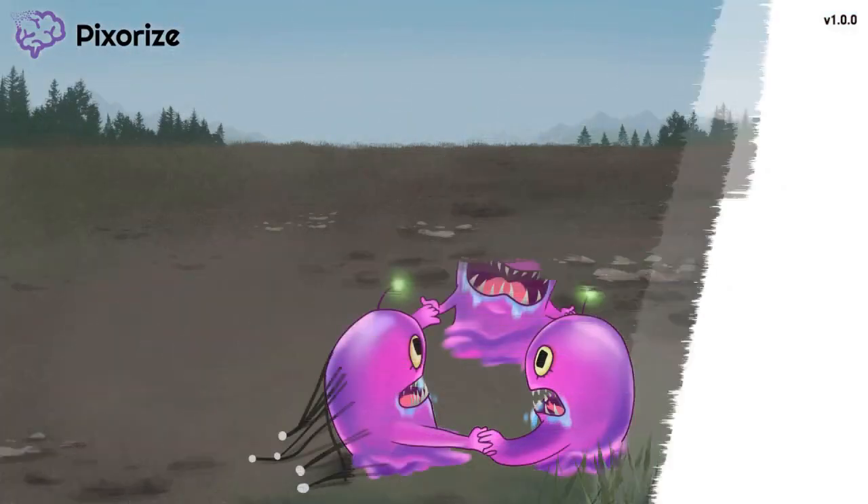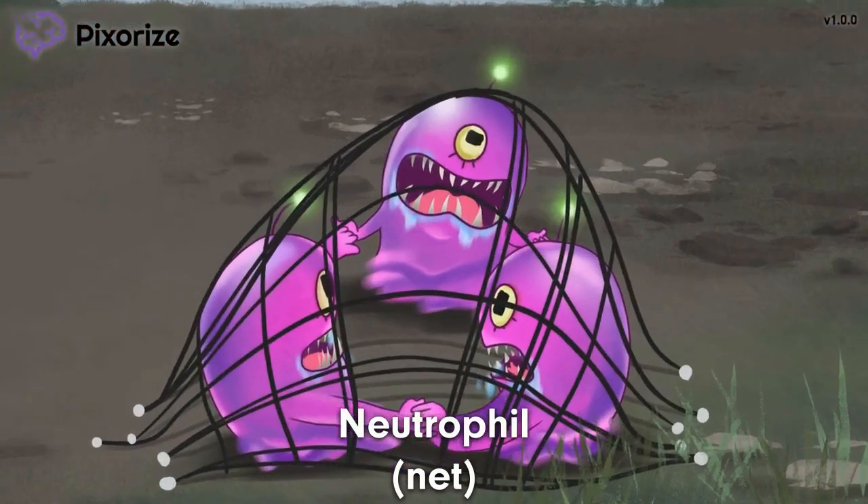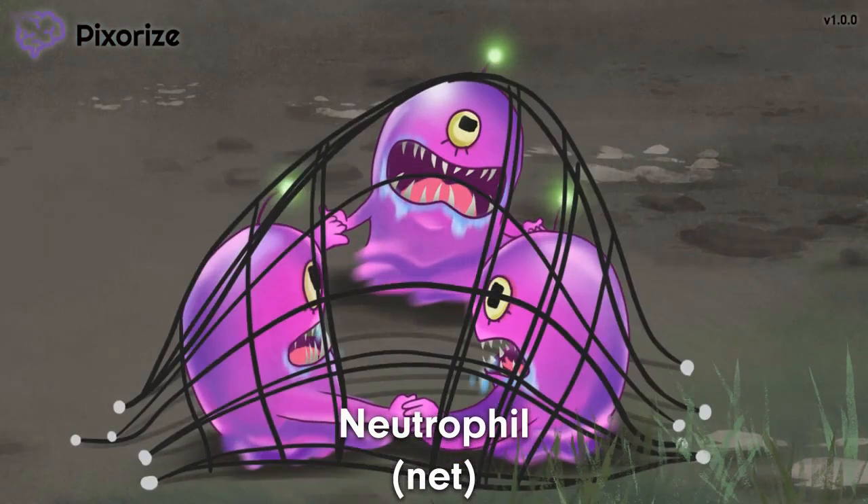Aliens have crashed on planet Earth, and the army has been called in to capture them. Take a look at the net holding the aliens. This net is our anchoring symbol for neutrophils — it's a net for neutrophil, or 'netrophil.'